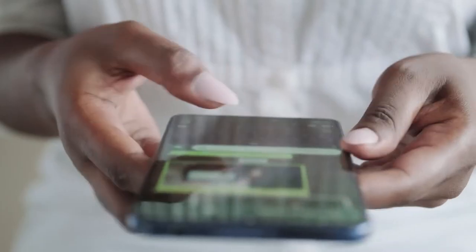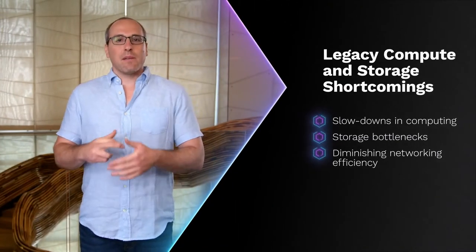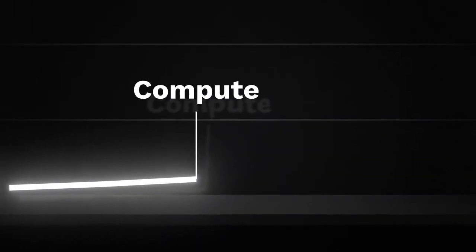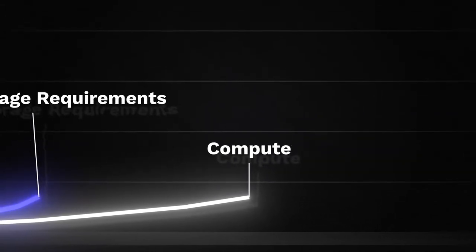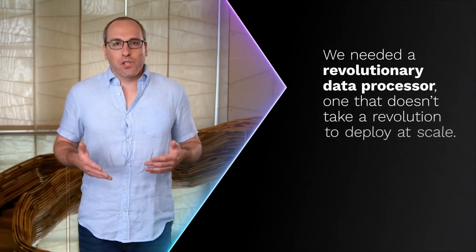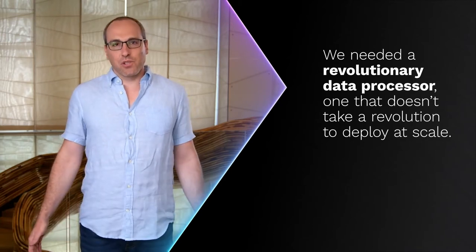I founded PlyOps when I saw how massive data growth is colliding with legacy compute and storage shortcomings — slowdowns in computing, storage bottlenecks, diminishing networking efficiency. Our collective ability to innovate, our ability to use increasing volumes of data to make the world better — the challenge keeps getting harder. The solution for today and tomorrow needs to be more than incremental. A few percentage points will not get the job done. As data grows exponentially, our ability to handle the data must grow as well. At PlyOps, we knew we needed a revolutionary data processor.